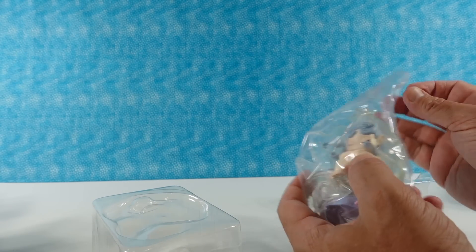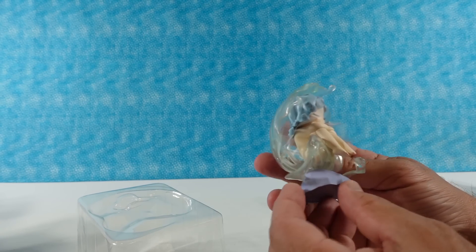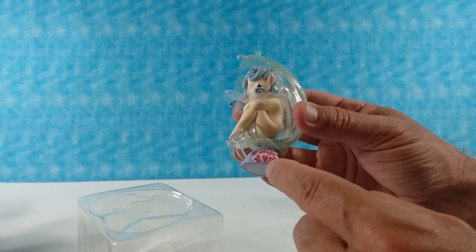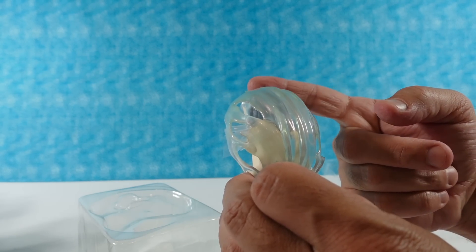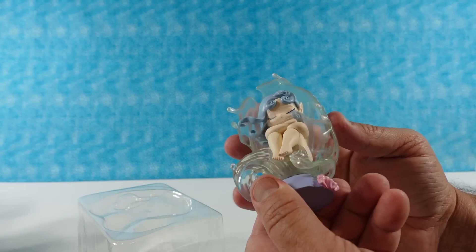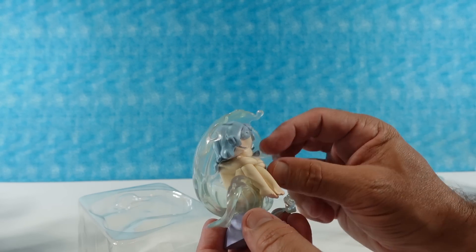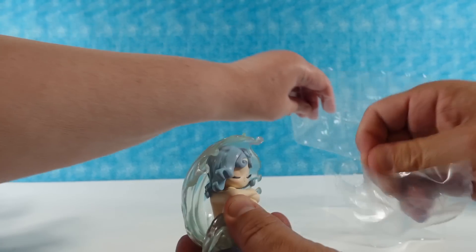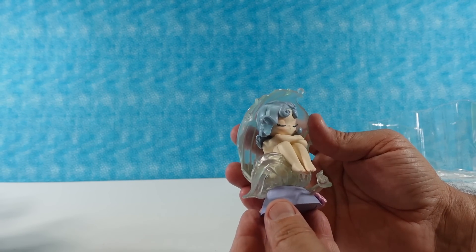These are beautiful. So we have our sea elf sitting on a bluish gray rock formation. We have a little section of pink coral growing up right there. We have a blue wave coming around, and it almost looks like a clamshell, but it's a water current. That's really cool looking. That's exactly what I look like in the bathtub.